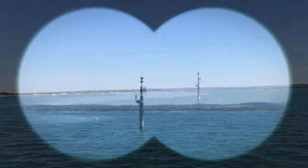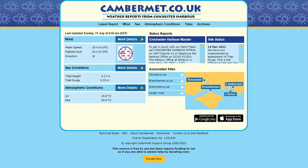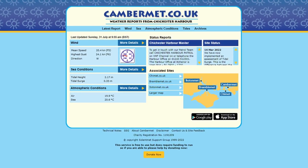It's worth noting that atop the beacon is a set of weather monitoring equipment. Here we have Camber Met — another excellent live weather monitoring station that can be accessed via the internet.